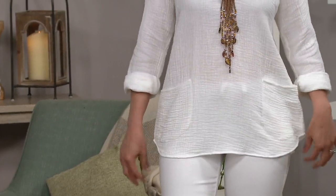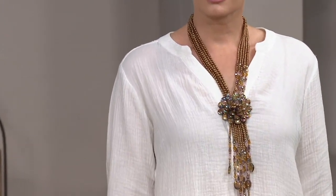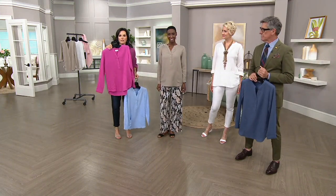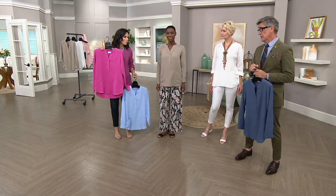So let me go through colors. I have on the vintage rose. You're seeing Amanda in the white. The fuchsia — there's only a dozen left on this one, so don't wait. We are retiring fuchsia; we won't be getting more fuchsia in.